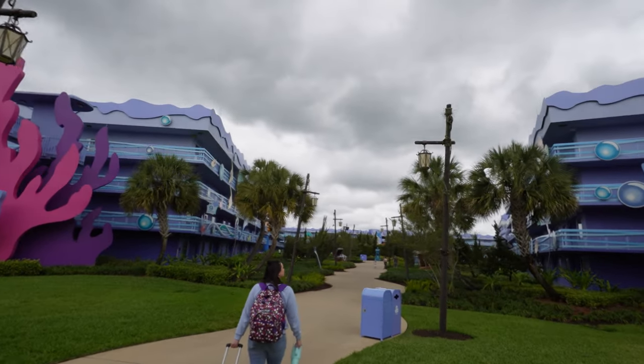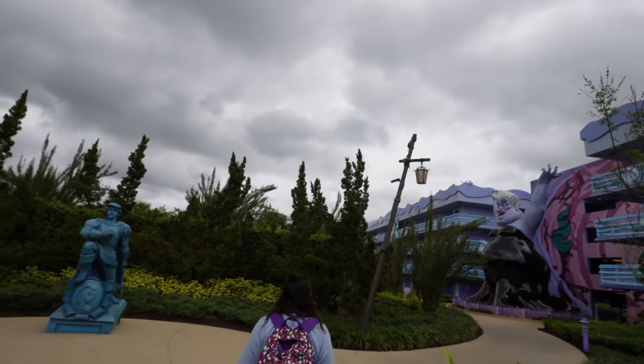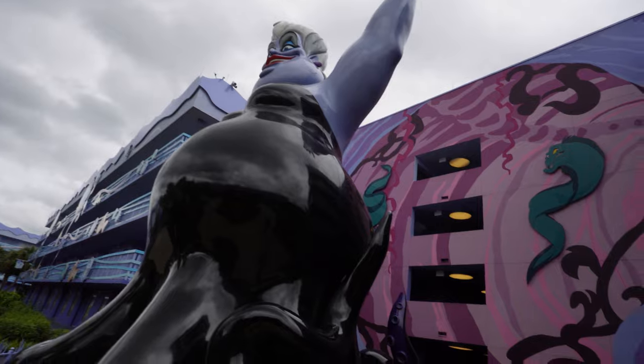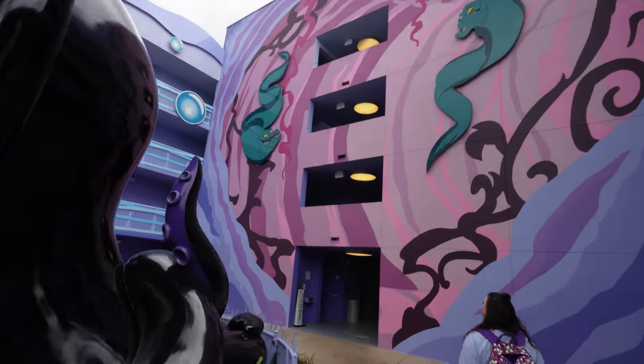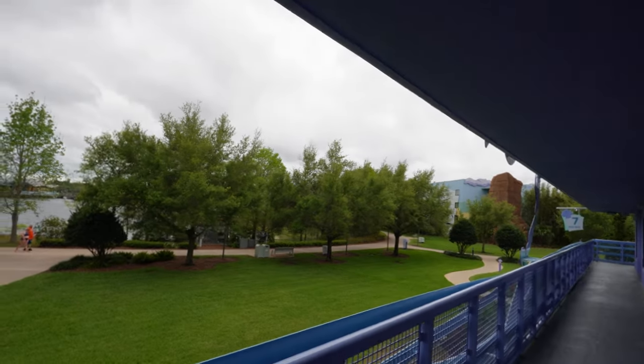I don't know if we face the Skyliner or the pool area — we'll come back and look at all the photo ops in a little bit — but this is the Ursula building. So we'll head up to the second level and try to find our room. It looks like this is our room right here. We're facing the Skyliner.